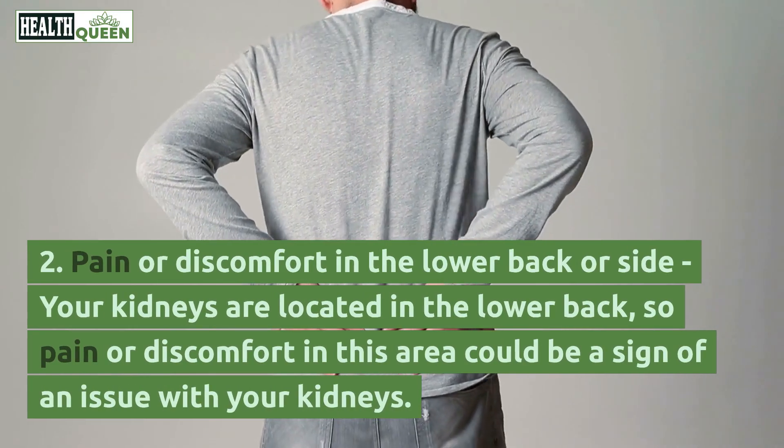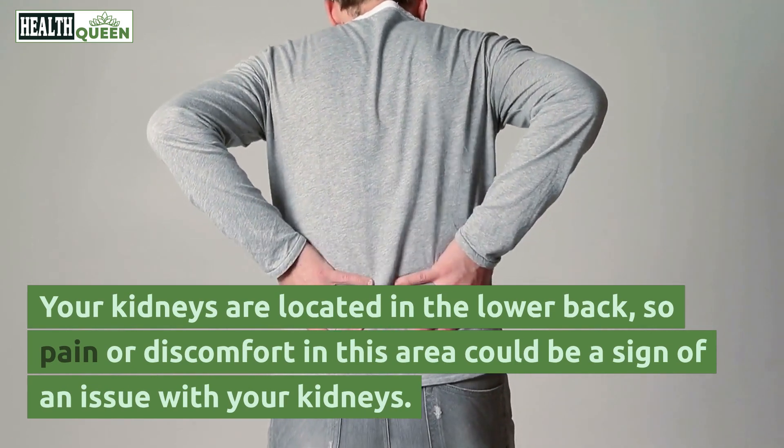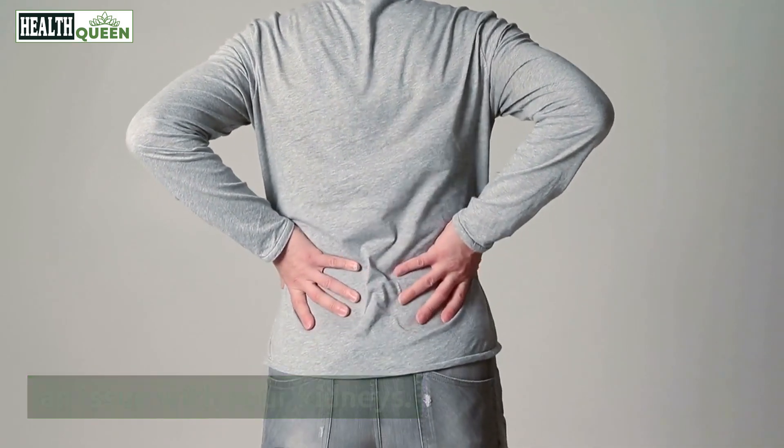2. Pain or discomfort in the lower back or side. Your kidneys are located in the lower back, so pain or discomfort in this area could be a sign of an issue with your kidneys.